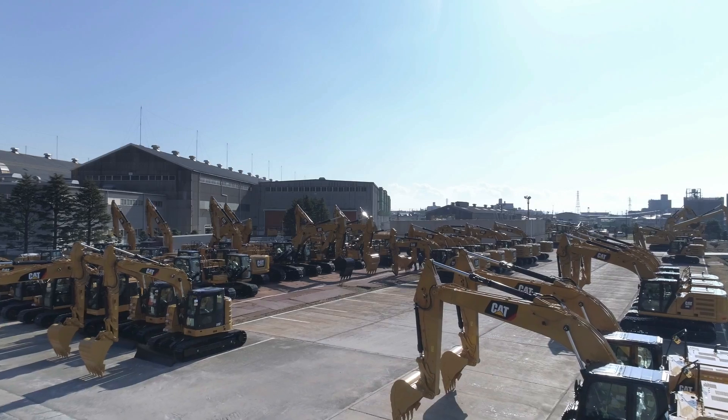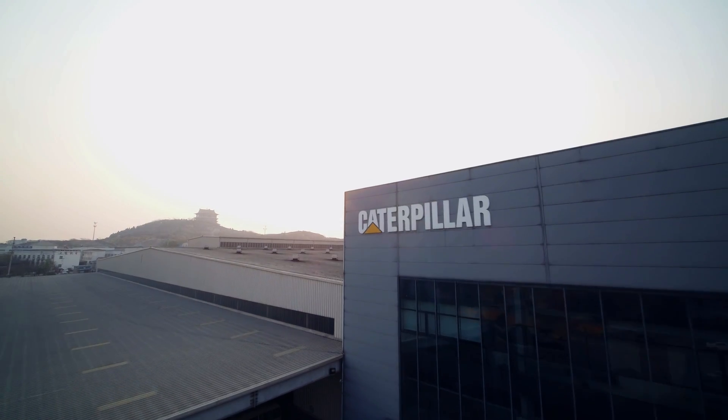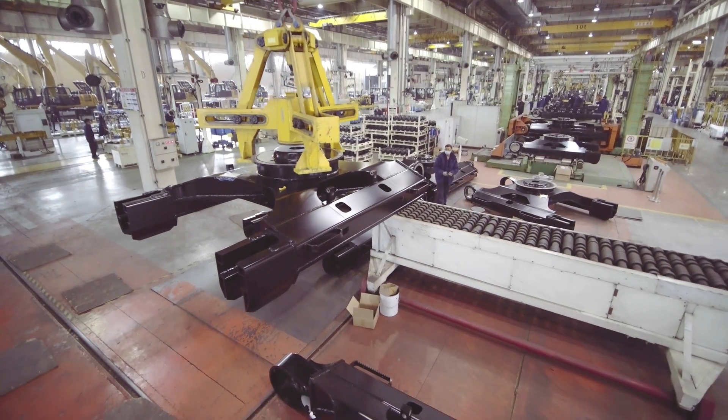The next generation excavator gave us a chance to look at all the machines at the same time and try to leverage common ideas across the platform. The next-gen excavator is a modular excavator, so you have this basic structure on which you plug and play — there are lots and lots of choices.